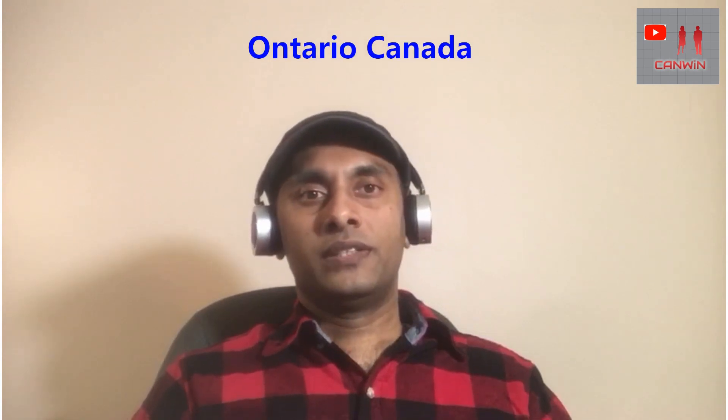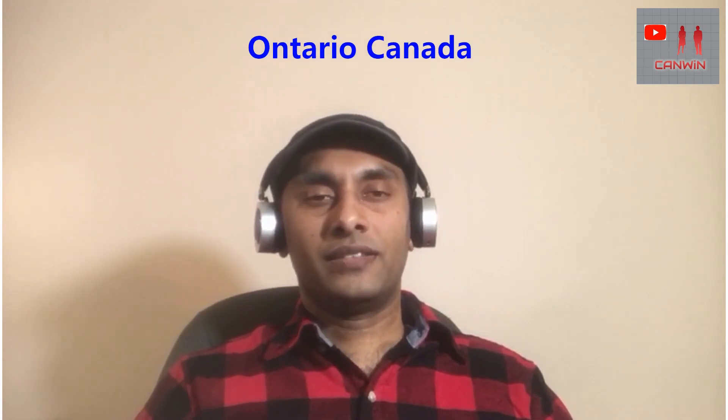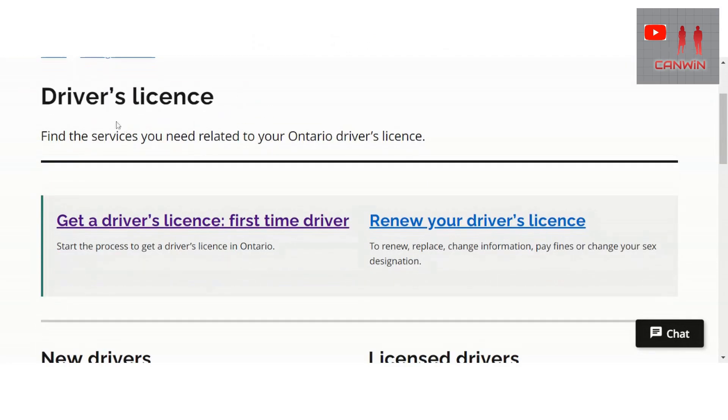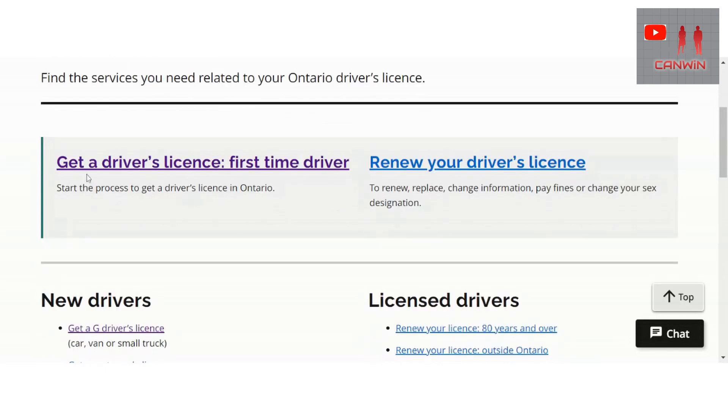Now let us go to the Service Ontario website and talk in detail about how to get a driving license in Canada. Here we go — Driver's License: find the services you need related to your Ontario driver's license.